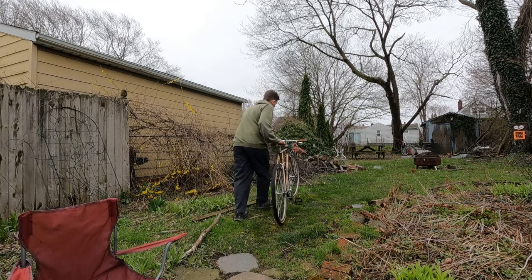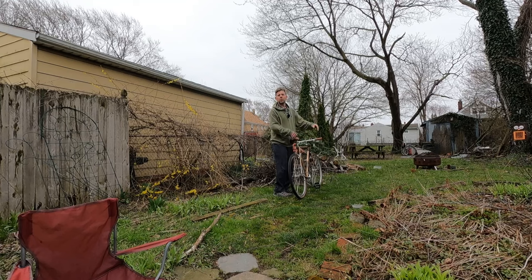Hi friends, this is my bike — the Roger. The Roger is a complete pile of trash, and that's what's cool about it. But it's hiding a deep dark secret. Let's go have ourselves a little look-see.